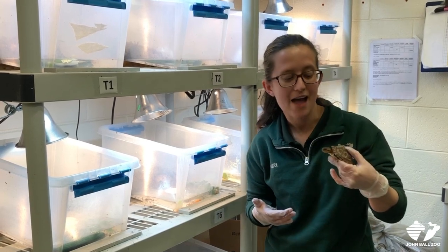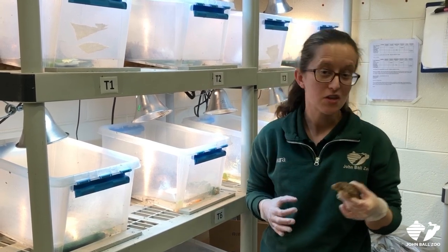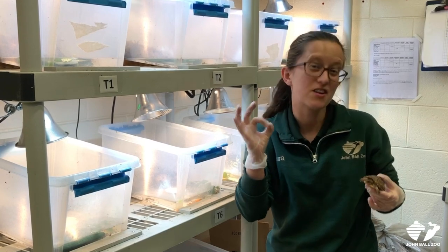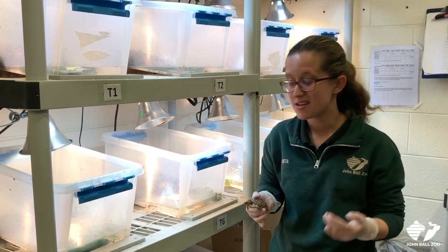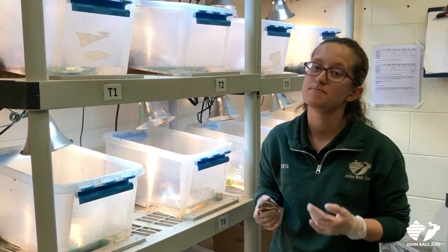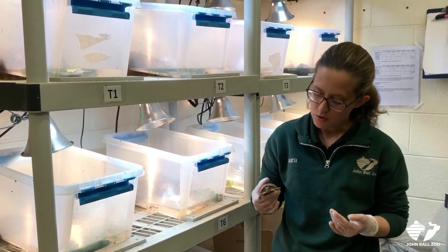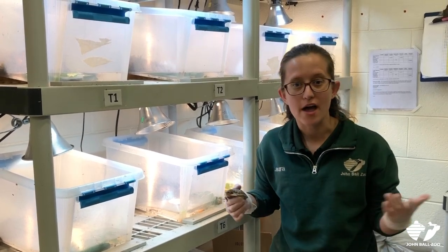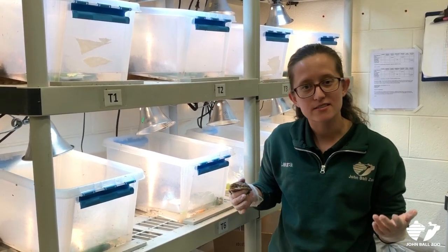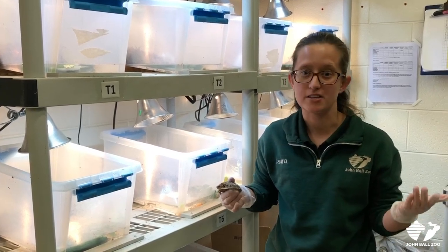These little guys were hatched about mid-September. When they come, they're about the size of gumballs — really tiny. After hatching, they come to us and they live with us for about nine months. During those nine months, we feed them lots of nutritious food and we teach them how to be a wild turtle, so that they can go back into the wild and help their population.